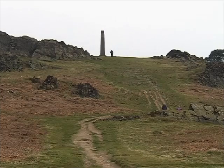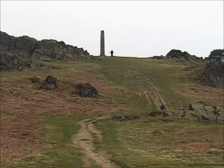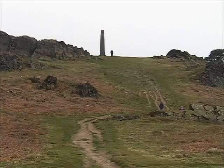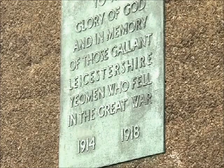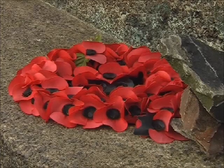The war memorial, sitting as it does on the crest of this high ridge at the top of the park, is as prominent as Old John itself. The memorial remembers those Leicestershire Yeomen who lost their lives in two world wars.